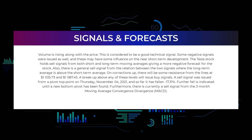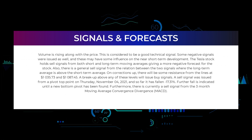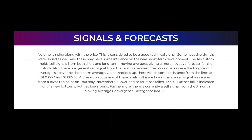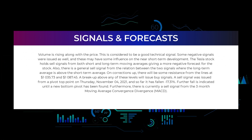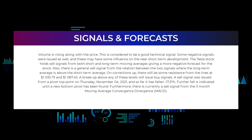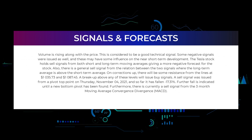In this section we will give you some information about signals found for Tesla. We will start with the general picture before moving on to some of the most famous indicators and signals that will give you a deeper understanding of the trading possibilities. Volume is rising along with the price — this is considered to be a good technical signal. However, some negative signals were issued as well. The Tesla stock holds sell signals from both short and long-term moving averages, giving a more negative forecast. There is also a general sell signal from the relation between the two signals, where the long-term average is above the short-term average. On corrections up, there will be some resistance from the lines at $135.73 and $187.45. A cell signal was issued from a pivot top point on Thursday November 4th, 2021, and so far it has fallen minus 17.31 percent. Further fall is indicated until a new bottom pivot has been found.